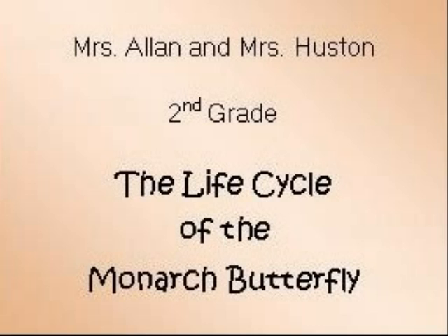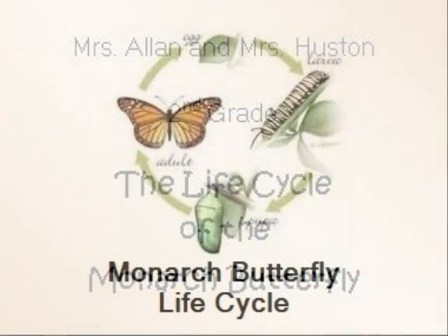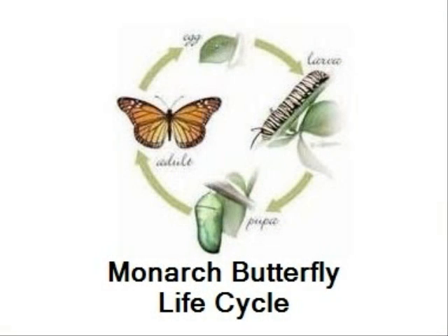Today we are taking a journey through the life cycle of the monarch butterfly. Monarch butterflies go through four stages during one life cycle. These stages are the egg, the larva or caterpillar, the pupa or chrysalis, and the adult butterfly.